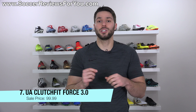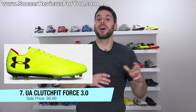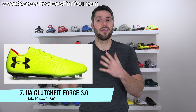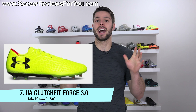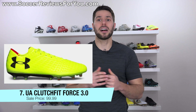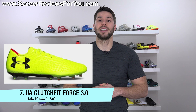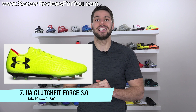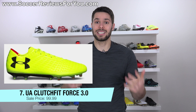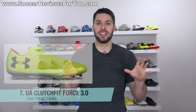Deal number seven is one of my personal favorites of 2017 — the Under Armour Clutch Fit Force 3.0 in a bright neon yellow colorway. Not everyone is a huge fan of that, but if you like bright boots and want to stand out, these will definitely do that. I think this is a highly underrated model from 2017. Normally retailing for $220, they're on sale right now for a limited time at $99.99 — just under $100 — which is exceptionally cheap for a top-end model.